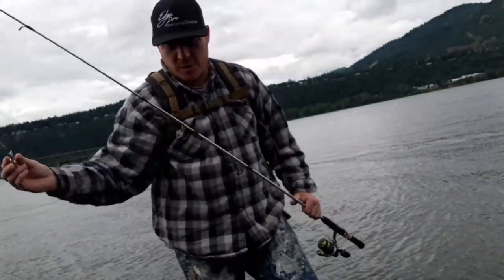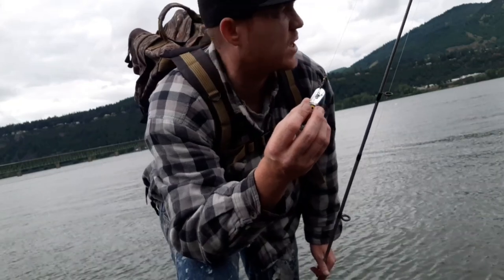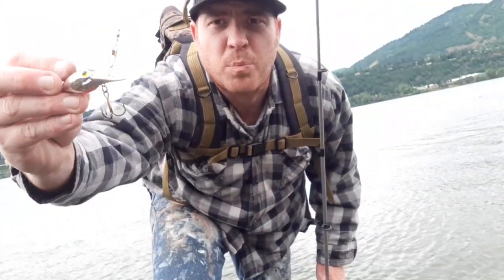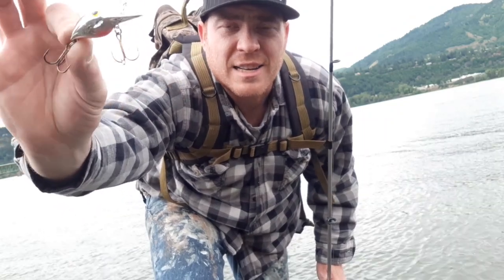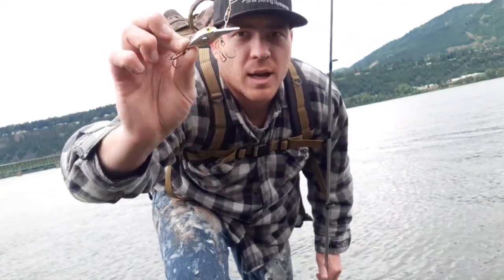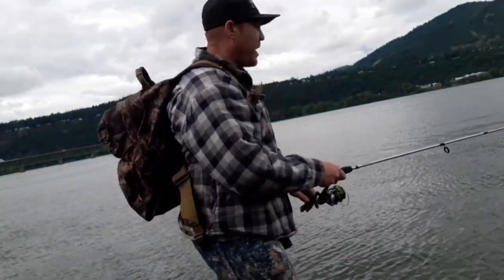Okay, here we are — we're finally at our fishing spot. Since it's overcast today, it's not quite as windy as I thought it was going to be. I'm going to put on a Silver Wee Wiggler by Brad's Wigglers. It's a really good bass plug. Let's give a couple casts here and see what we can do.